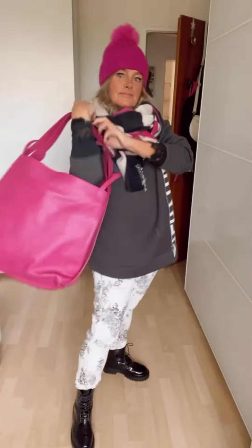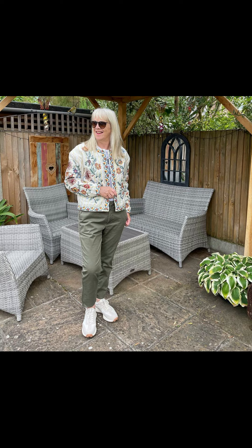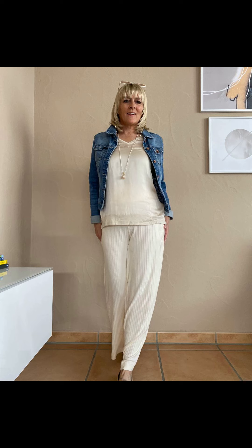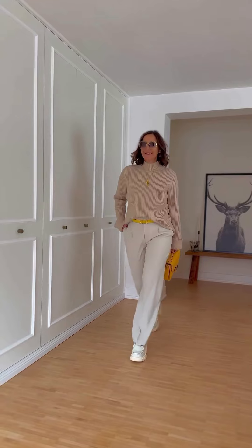Another beautiful look with different pieces of clothing — a hoodie with a beautiful necklace, a beautiful pink color hat, a scarf around the neck, and a beautiful pink bag, which is looking really pretty and very fancy.